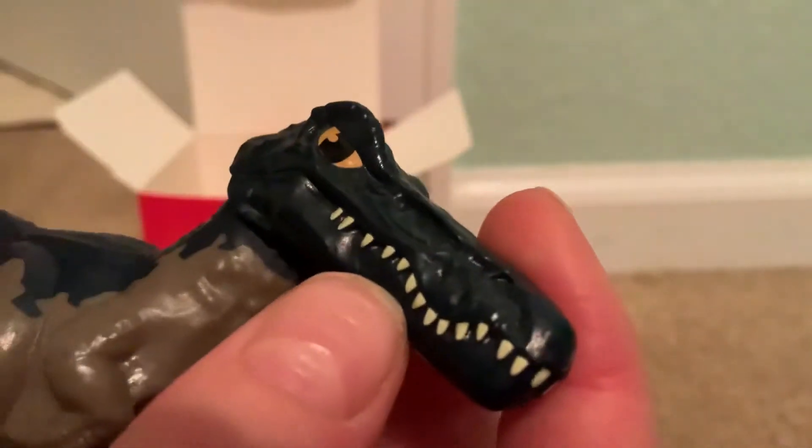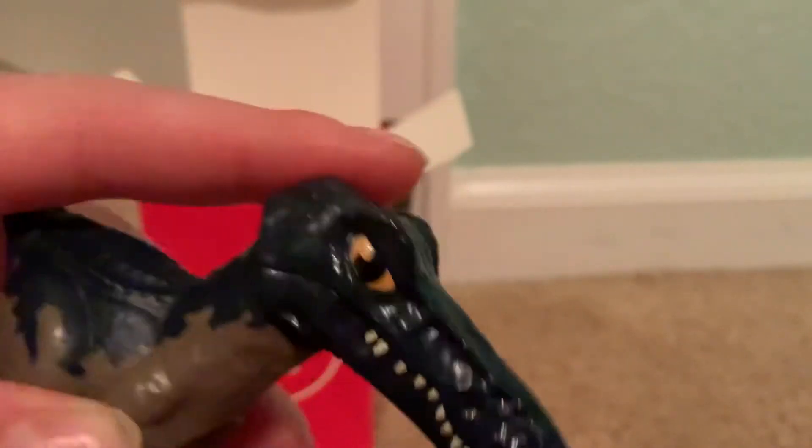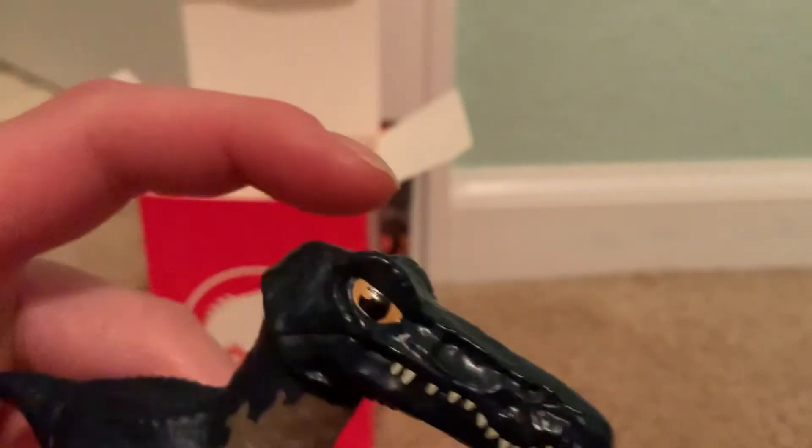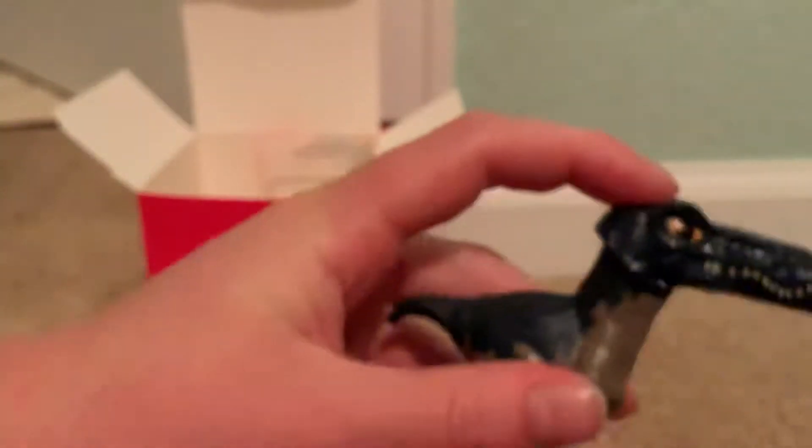There's a lot of detail up here at the head. Now let's see the action feature — you put your finger on the head, you do that, and then you go like this. That is the action feature of this little figure right here.